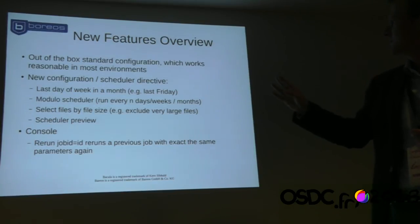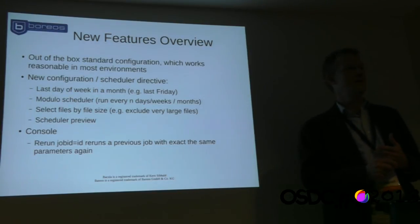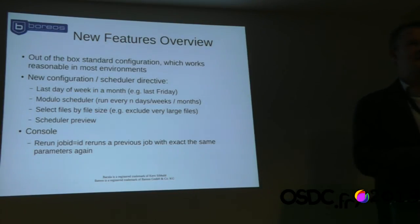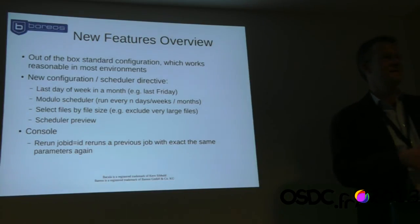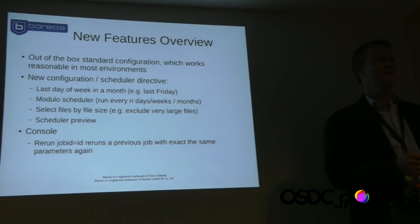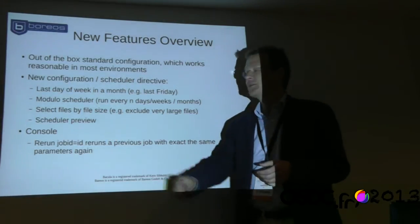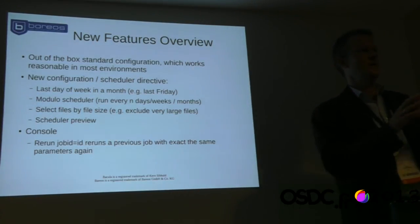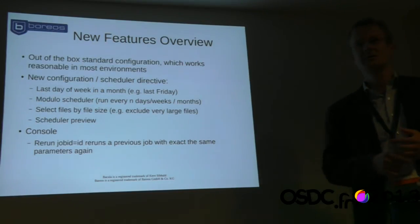On the scheduler: if you define a schedule where the first Sunday of the month is a full backup, second to fifth a differential, and so on, after some weeks you might encounter a mistake in your configuration and jobs didn't run as expected. To handle this we have a scheduler preview — you can say 'give me a list of all jobs running over the next N days,' making it much easier to verify your configuration.